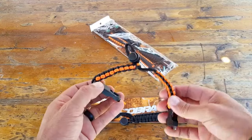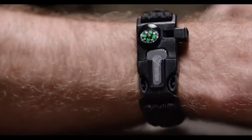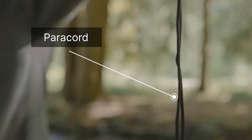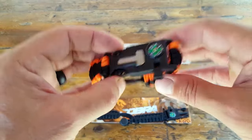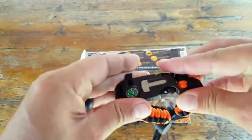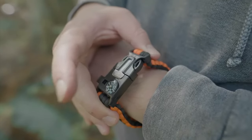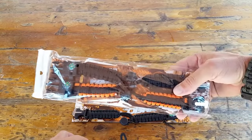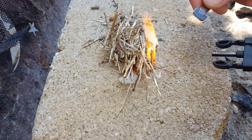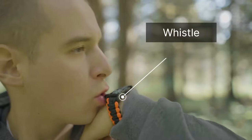The Atomic Bear Paracord Bracelets — the ultimate gadget for men who prioritize style and survival readiness. Originally popularized in military circles, Paracord, also known as 550 Cord, has become a staple for its versatility in field applications. Now the Atomic Bear has taken Paracord to the next level by crafting stylish and functional bracelets packed with survival features. Each Cobra Survival Bracelet Pack includes two bracelets, each equipped with a ferro rod and scraper for fire starting, a built-in compass for navigation, and a loud whistle for signaling in emergencies.